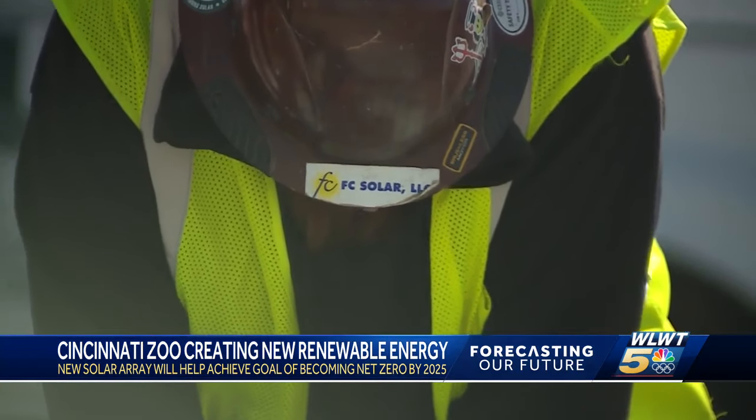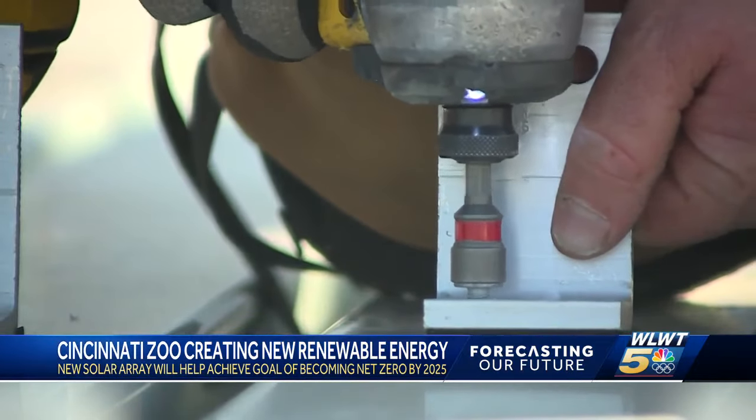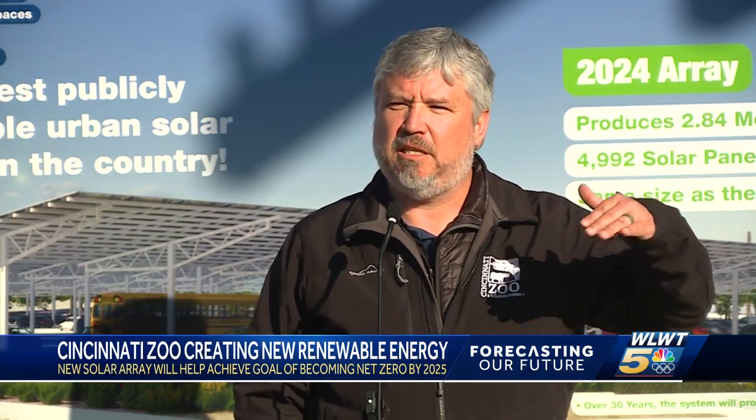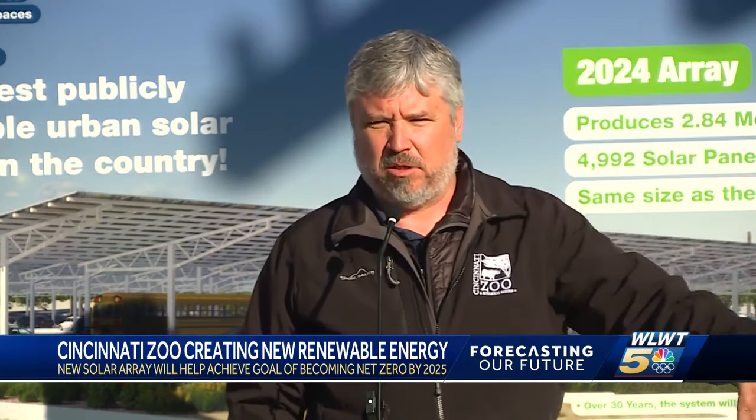But now this new addition will provide nearly double the amount of renewable energy. In 2005, we used $1.6 million in utilities. Since then, our sewer rates have tripled, our square footage of buildings has gone up 60%, we've doubled our attendance — and yet our energy bills have been cut in half.